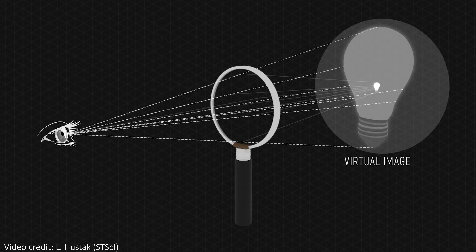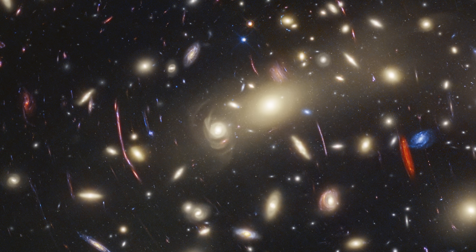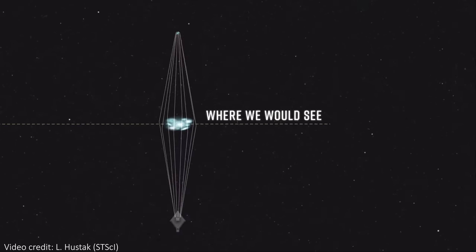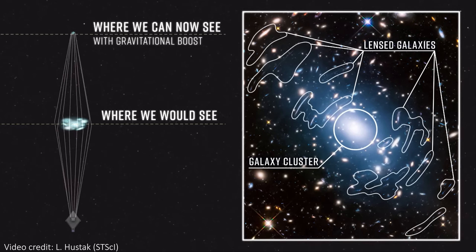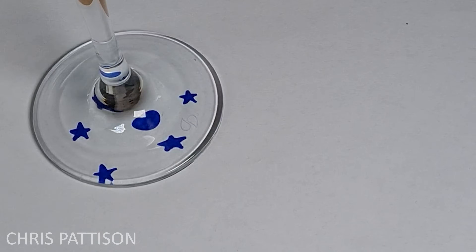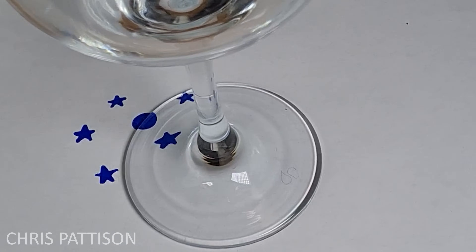Secondly, lensing can distort the shapes we see. That's what these streaks are — they're galaxies that in reality have the regular spiral and elliptical shapes that typical galaxies have, but their light is being distorted before it reaches us, warping them into strange, elongated shapes. The same effect can actually be seen with glass, for example in a wine glass, which can warp and magnify light and shapes, causing them to look strange. It's the same here, except the medium doing the warping is space-time itself rather than glass.